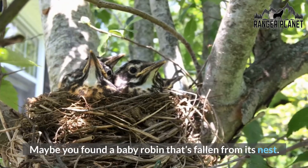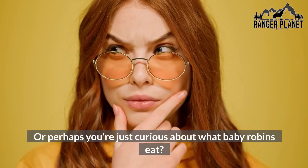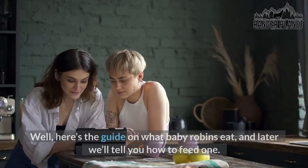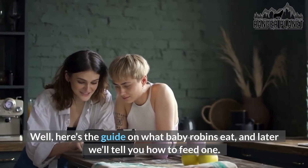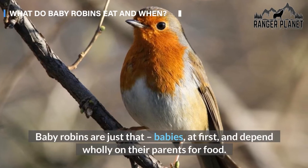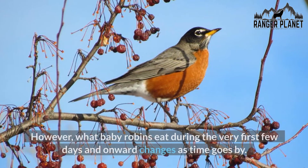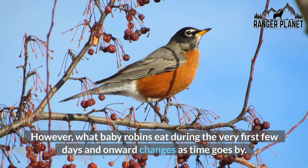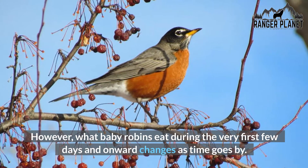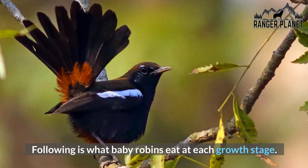Maybe you found a baby robin that's fallen from its nest, or perhaps you're just curious about what baby robins eat. Here's the guide on what baby robins eat, and later we'll tell you how to feed one. Baby robins depend wholly on their parents for food, and what they eat during the first few days and onward changes as time goes by. Following is what baby robins eat at each growth stage.